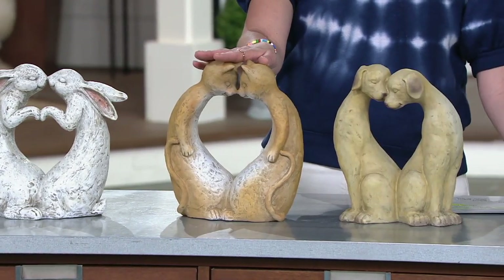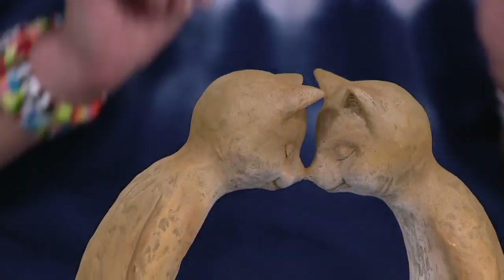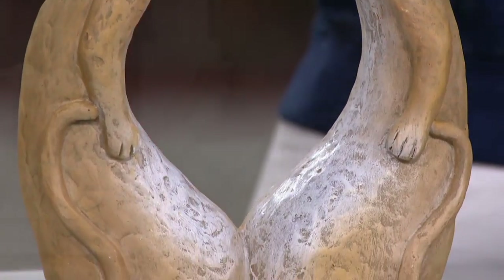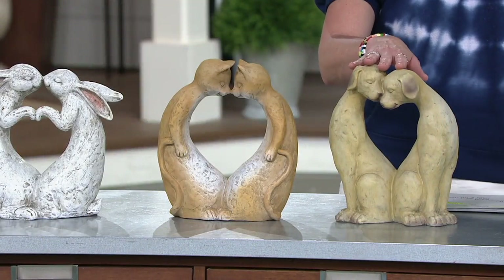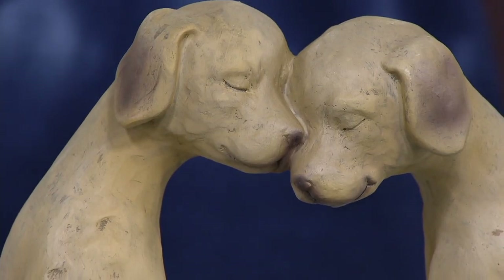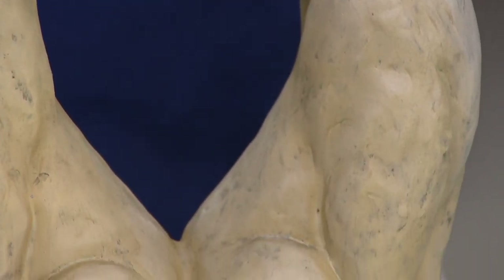Of course, the cats — so special, so cute — their tails kind of curling up, everybody's happy. They're giving nose kisses. That reminds me of my cat Larry. And then our dogs, just kind of lovingly supporting each other.